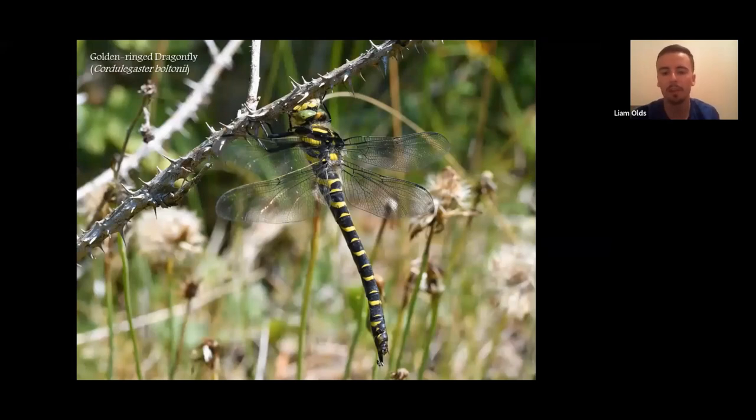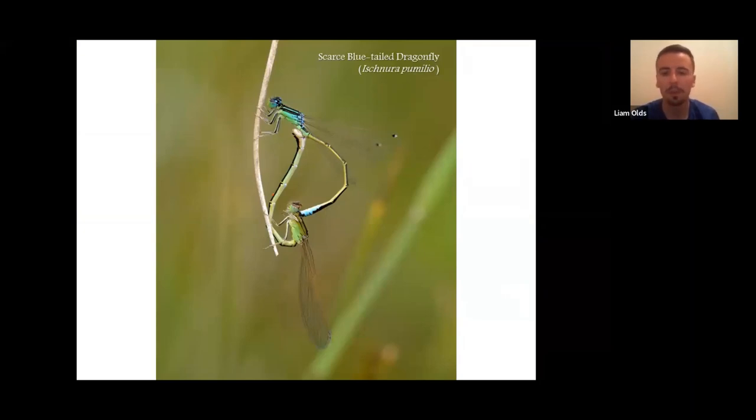The golden-ringed dragonfly, the UK's longest dragonfly, is a common but impressive-looking species. I find them the most docile of all dragonflies, often landing on me during survey work. I was lucky to see one capture and eat a bumblebee alive this year, which was quite an interesting observation. The more notable dragonfly is the scarce blue-tailed damselfly — a conservation priority species that has undergone widespread decline. It quite likes the sparsely vegetated pools on these sites, the pools that look quite rubbish to us with barely any vegetation, which are ideal for this species.